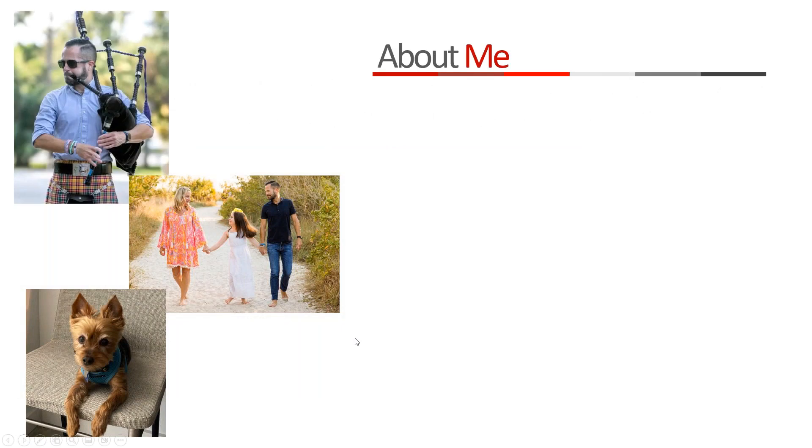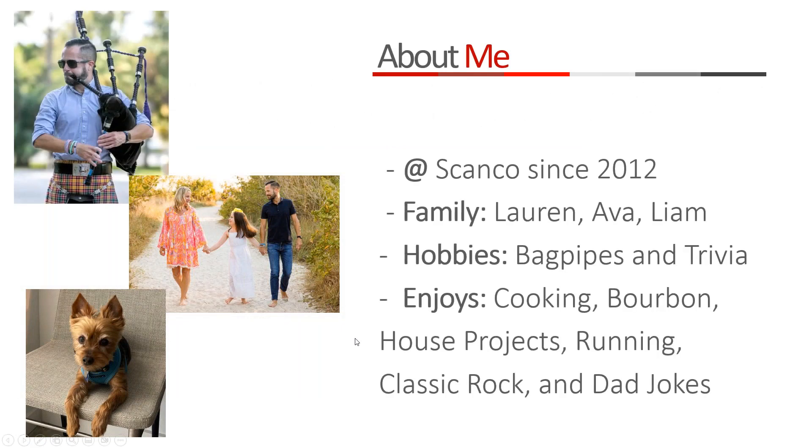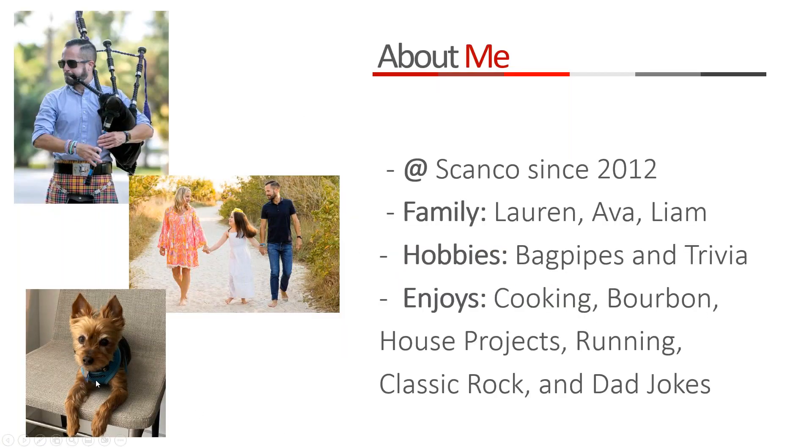A little bit about me — I've been with Scanco for 11 years now, starting in 2012 when Tess and Sean Boros took over the company. I have a wife, a daughter, and a dog named Liam — a 13-year-old Dorkie who thinks he's much younger than that. I play the bagpipes, which I've been doing for 30-plus years on a semi-professional basis at churches, weddings, funerals, and bar mitzvahs.